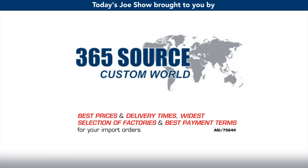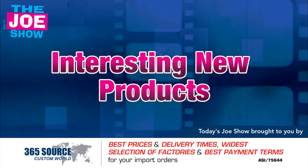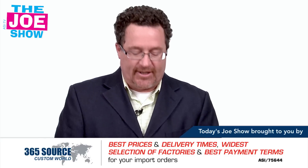Today's Joe Show is sponsored by Pacific Bridge. Hi, I'm Joe Haley. You're watching the Joe Show. Let's get to today's product.